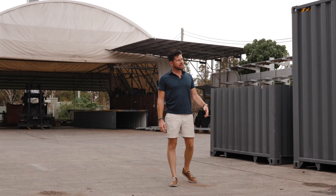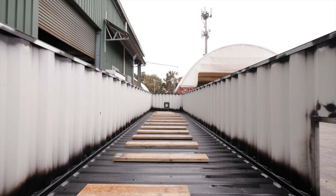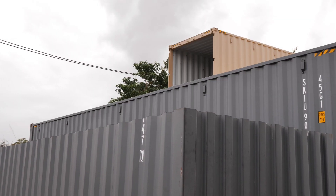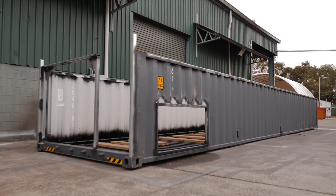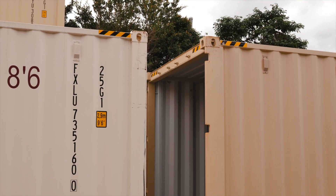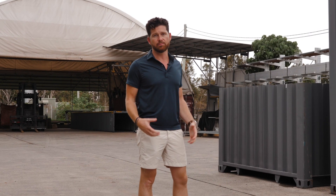The first step is that an A-grade shipping container arrives at our facility where we upcycle it by splitting it in half, leaving no wastage, and then structurally reinforcing it so that it's sound enough to accept the fiberglass shell in both halves.